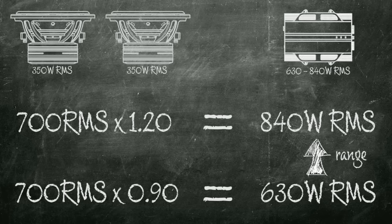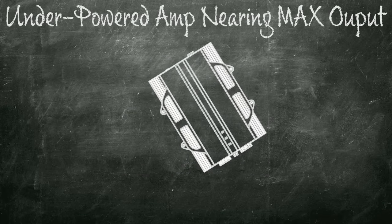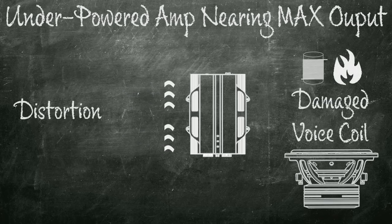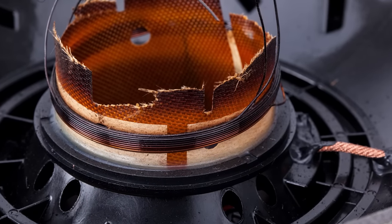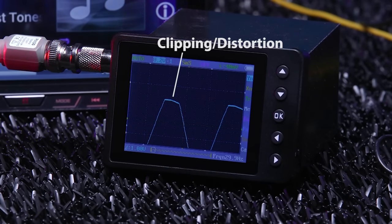Two 350 watt RMS subs together need a total of 700 watts RMS. An amp putting out between 630 watts to 840 watts RMS will do. Now let's talk about those trade-offs. A slightly underpowered amp when nearing its maximum output will begin to output excessive distortion. This distortion causes a large increase in heat at the voice coil, eventually causing damage. So if you are underpowering your enclosure, understand what distortion sounds like and back the volume down when you hear it to prevent speaker damage.